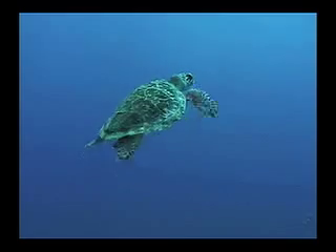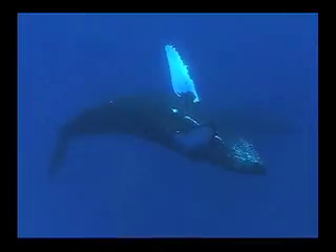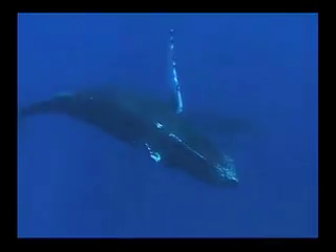Look beneath the surface of these island waters and you will find young reefs teeming with life. Fish, turtles, whales, and countless other species flourish in this geologically active place.